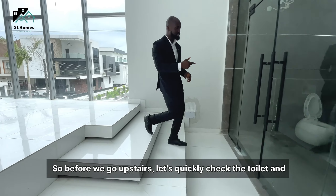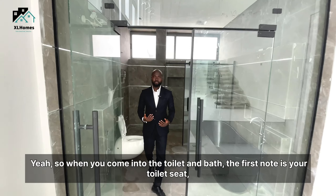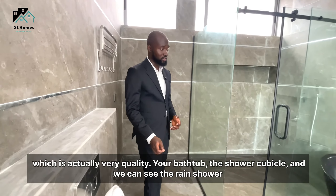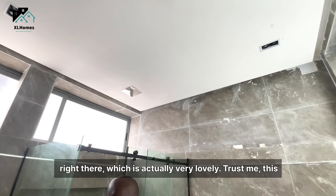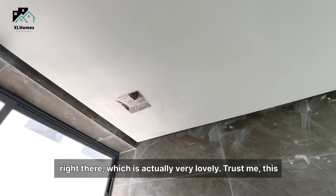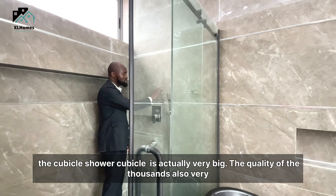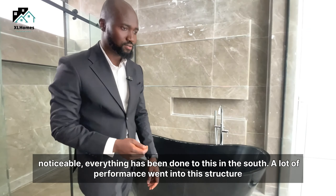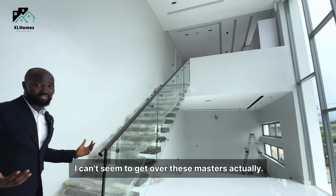Before we go upstairs, let's quickly check the toilet and bath. When you come in, you first notice your toilet seat, which is actually very quality, your bathtub, your shower cubicle, and you can see the rain shower right there — which is actually very lovely. This shower cubicle is actually very big. The quality of the house is very noticeable. Everything has been done to taste — a lot of thoughtfulness went into this structure.